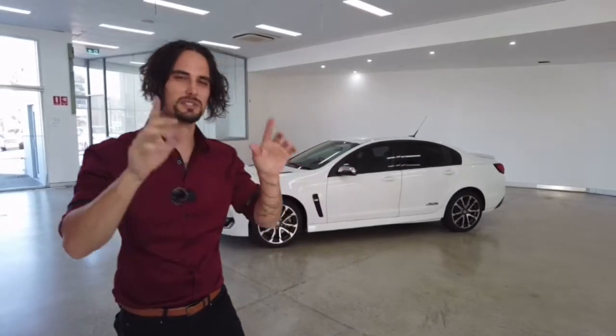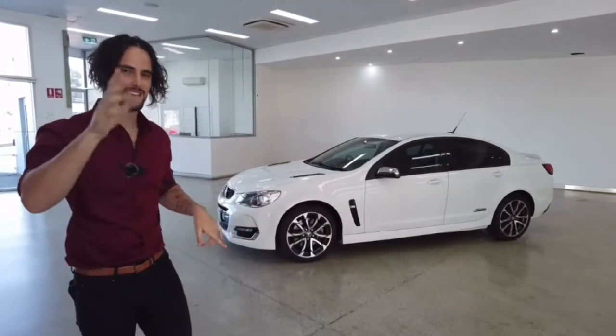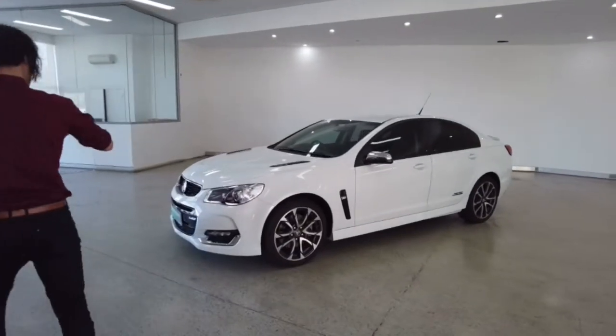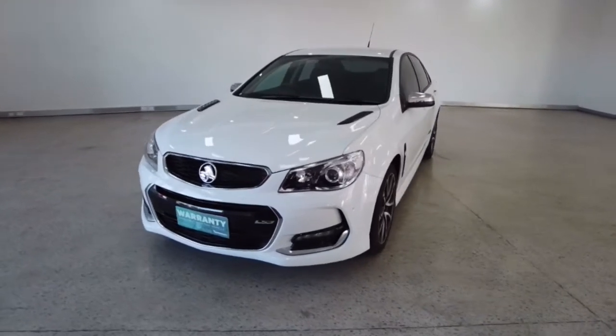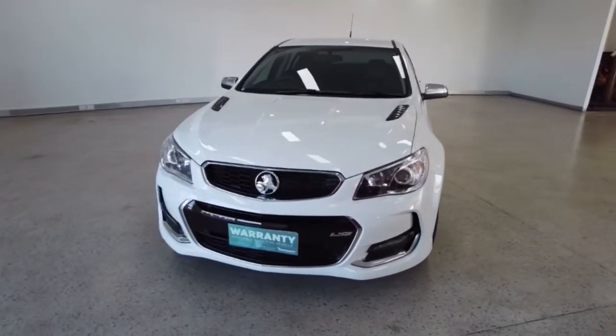I'm taking you through a 2017 Holden Commodore SS Series 2. I'm going to get out of your way and list off some of the key features from the top. Listen up, here we go.